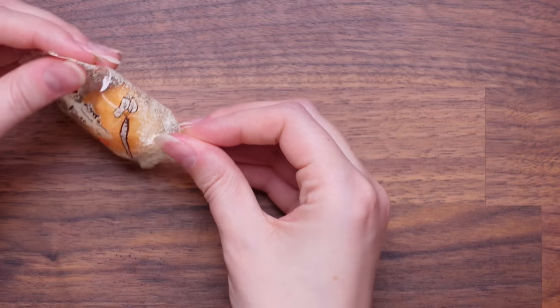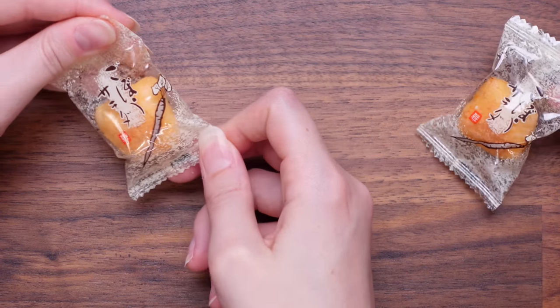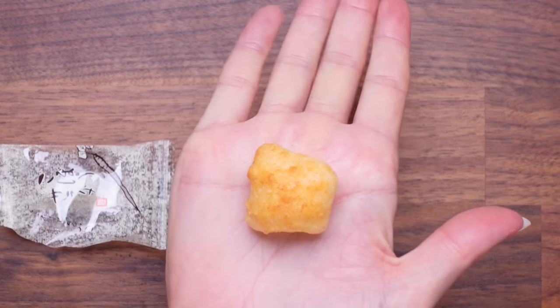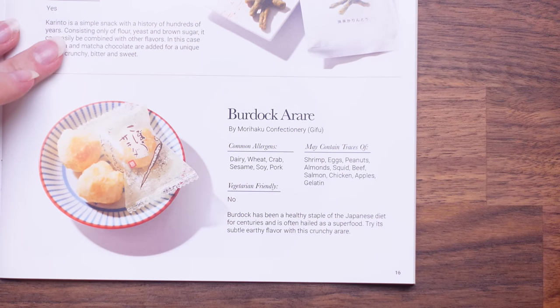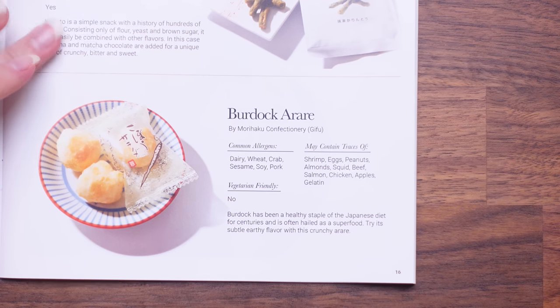That's what's great about these boxes — they're really good for sharing. There's a little something here — it smells really earthy, very strong smell. It looks like it's going to have good crunch. One, two, three. You just put it all in there! I've had this flavour before, and I kind of wish I didn't put it all in there. So that was a burdock orare — burdock has been a healthy staple of the Japanese diet for centuries and is often hailed as a superfood. Try its subtle earthy flavour with this crunchy orare. I'm going to give it a four. Yeah, I was going to give it a four as well.